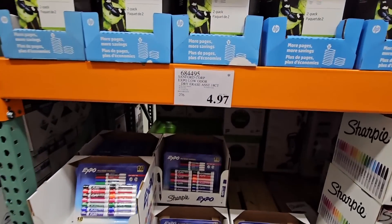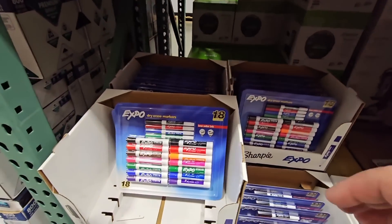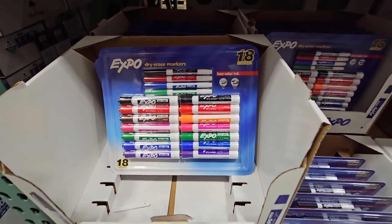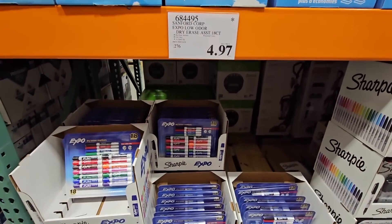Now, I've shown these markers a few times but I'm showing them again because there's an additional $5 savings. Last week it was $9.97, now it's $4.97 — dry erase markers, a set of 18. If you could donate those to a school or teachers, they would love that.